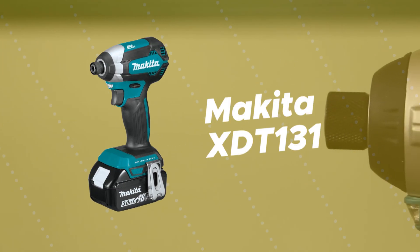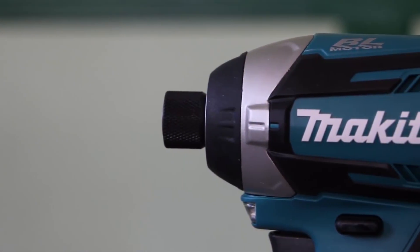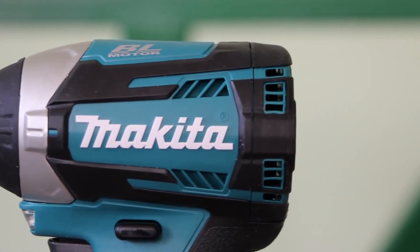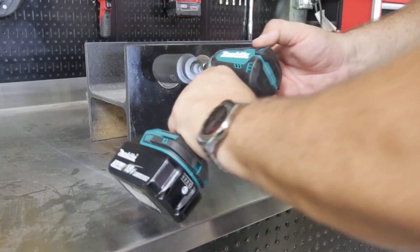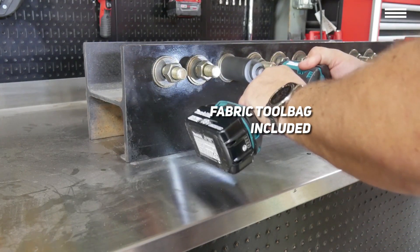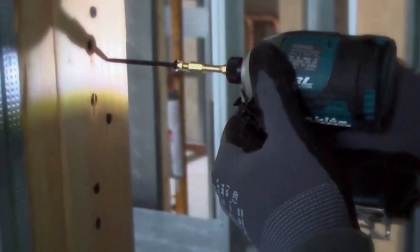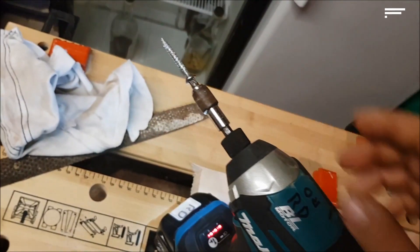Number 1 on our list is the Makita XDT131. If you're in need of both a new drill and a full set of drill bits, this is the perfect product for you. For only $130, you can get a compact cordless drill with a battery pack and a charger, as well as 50 bits. The purchase even includes a fabric tool bag and a magnetic bit holder. The drill is only 5 inches from front to back, and even with the 18-volt lithium-ion battery pack attached, it only weighs 3.3 pounds.